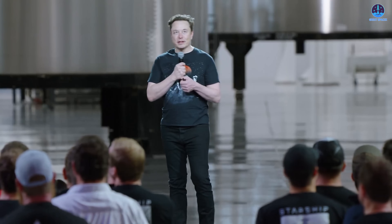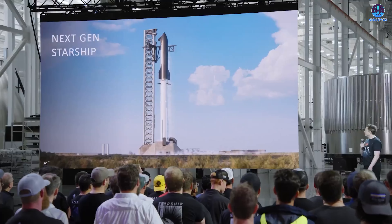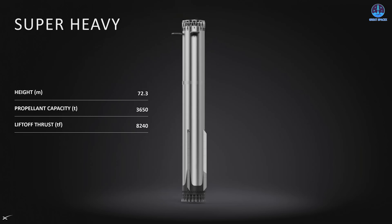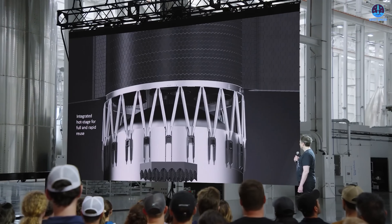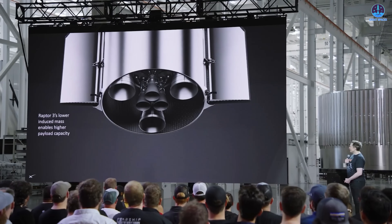Starship V3 promises a major leap forward. This version includes a wide range of improvements across systems. The upgraded Raptor 3 engines, for example, are expected to offer significantly higher thrust while being simpler and more reliable. Fuel tanks, plumbing, hot staging mechanisms, and overall structure are also set to undergo major upgrades. These changes aim to increase performance, enhance safety, and reduce complexity across the board.